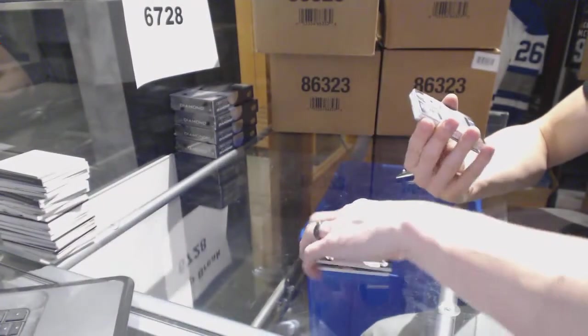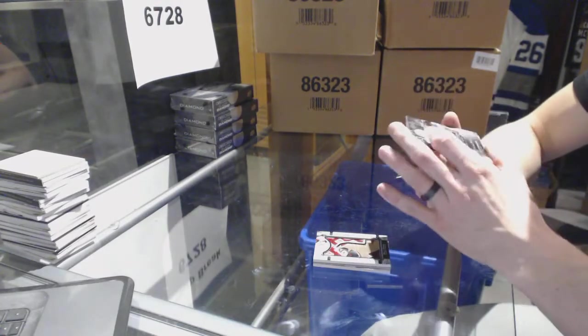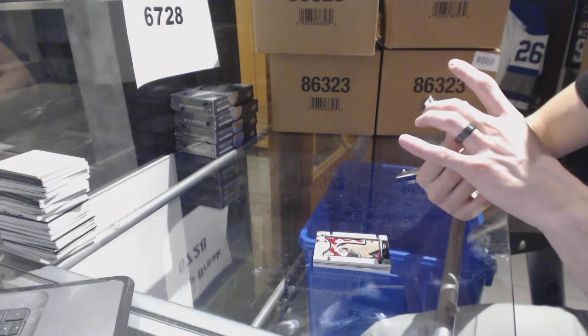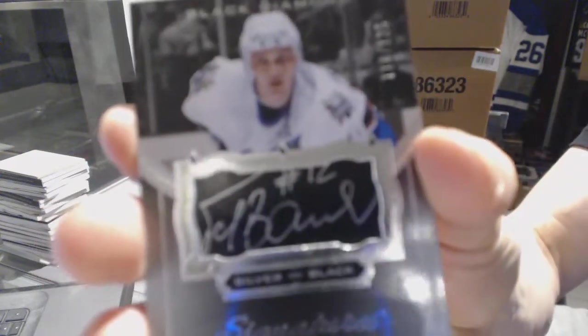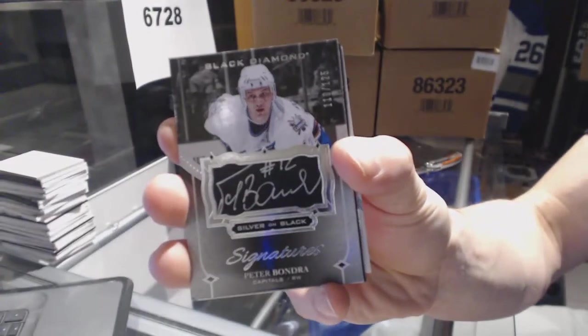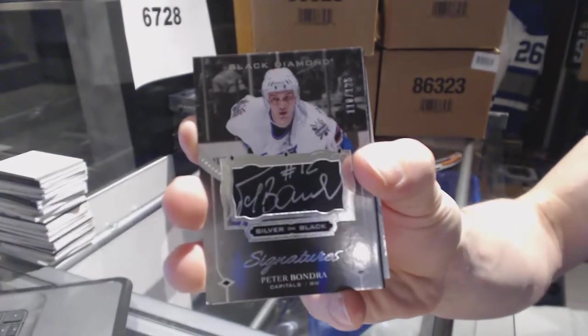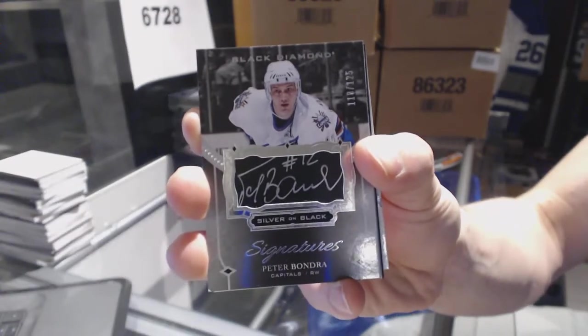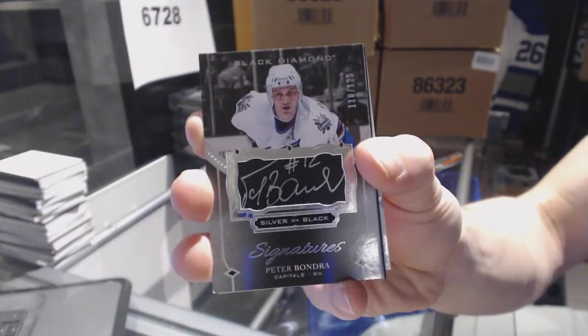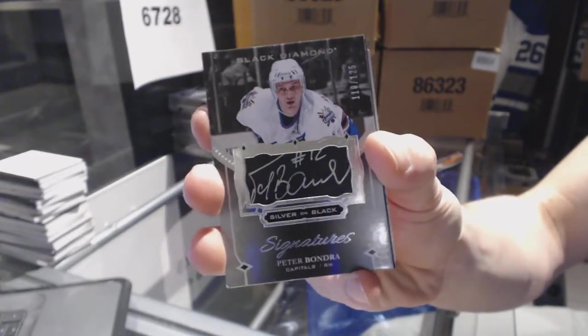We've got a silver on black signatures numbered to 125 for the Washington Capitals, Peter Bondra. Oh my god, I didn't realize Upper Deck got a contract with him — this is awesome. We are way overdue for some new Peter Bondra cards.